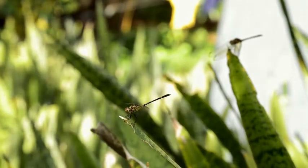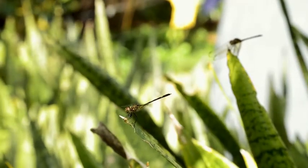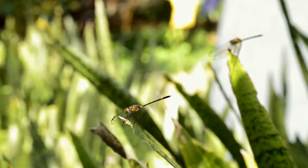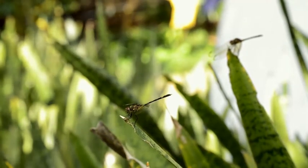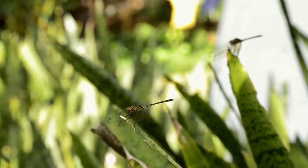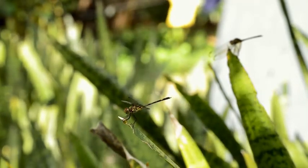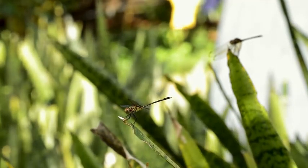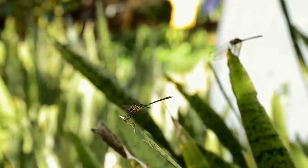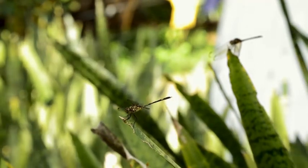Fact 7: Dragonflies are able to camouflage themselves in flight. A species called the Australian emperor dragonfly (Anax papuensis) has been documented using a technique called motion camouflage while fighting for territory with other males. They fly in a certain direction to make it appear as if they are not moving at all — an illusion achieved by always staying between the target and their starting point.